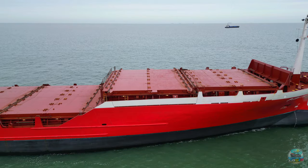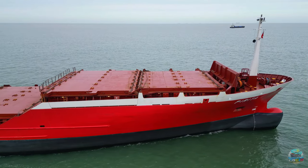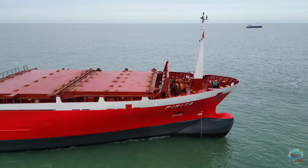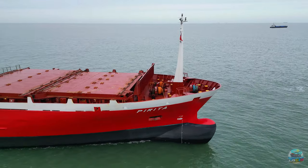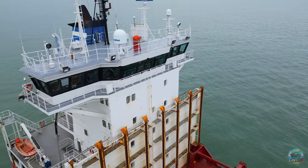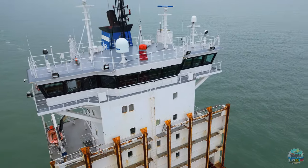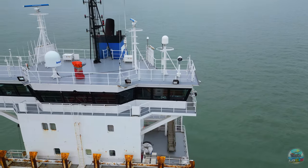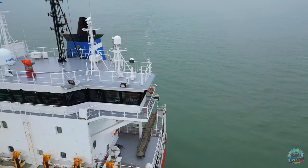Launched in 1995 by the renowned JJ Sieta Schiffswerft in Hamburg, Germany, Pirita began her journey as Neurasia Adria. Over the years, she has sailed under the monikers Nova, Ousilneva, and Weck Majorelle, before settling back to Nova, and finally being christened as Pirita in 2017.